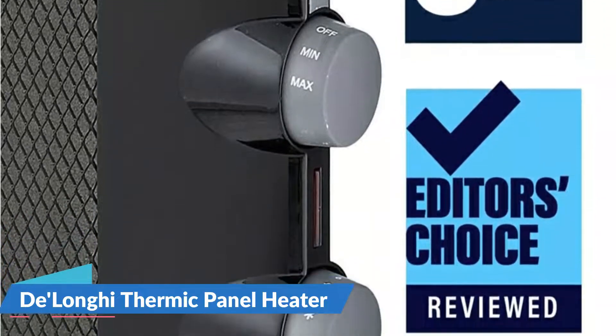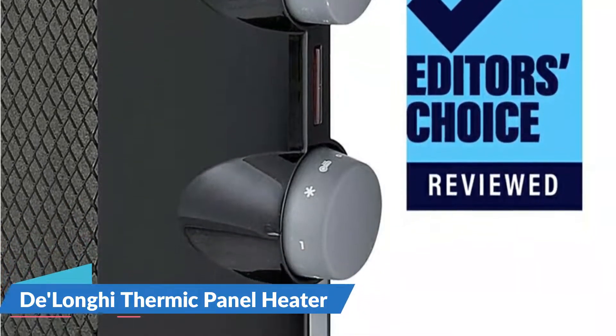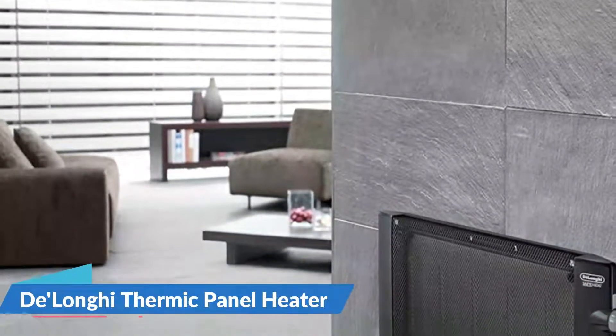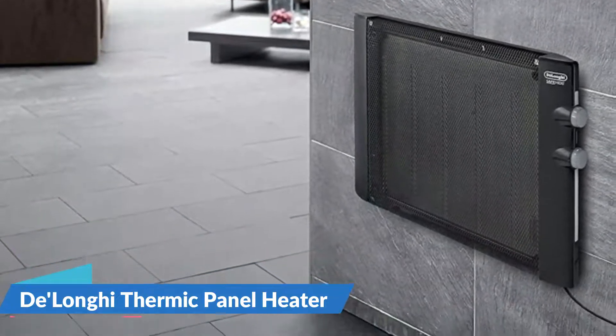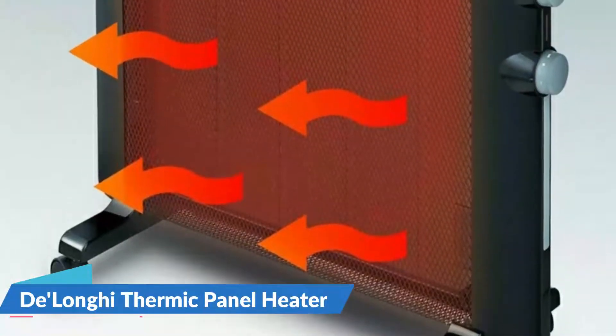If the unit is ever tipped or knocked over, it has an automatic shut-off feature. If the unit is accidentally tipped too far, it is immediately turned off to prevent injury or fire. This sleek, stylish Micah Panel Heater by DeLonghi is perfect for any application and any decor. It is ideal for use as supplementary or spot heating in the bedroom, living room, office, or anywhere in the home.